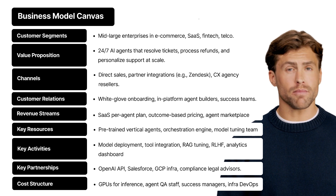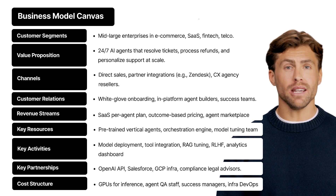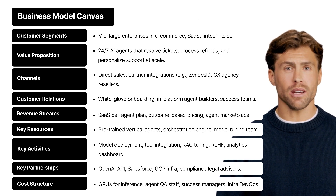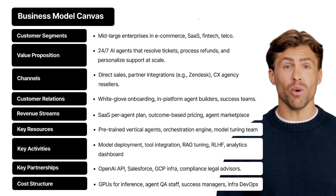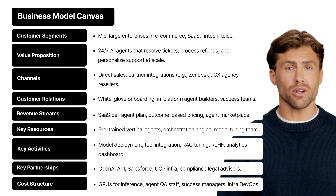Key resources — let's peek under the hood. What powers the whole thing? Pre-trained AI agents tailored to specific industries, a smart orchestration engine that knows when and how to trigger actions, and a team of AI experts constantly tuning and optimizing the models. This isn't a black box — it's a finely tuned machine.